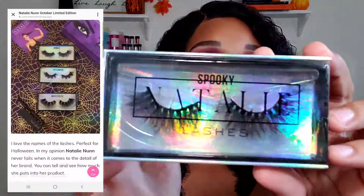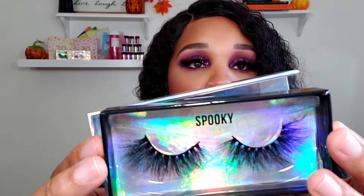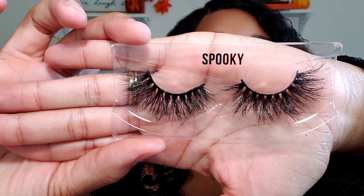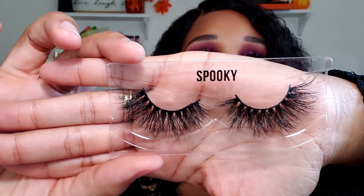Here are the lashes. This is the first pair, and this one is called Spooky. I'm going to take it out of the box so that you guys can see the actual lash really nicely, because there's kind of like a holographic element on here. I want you to see the lashes really detailed, so I'm going to take that out really quick. Here are the lashes — Spooky. These are super pretty. That's the first lash.